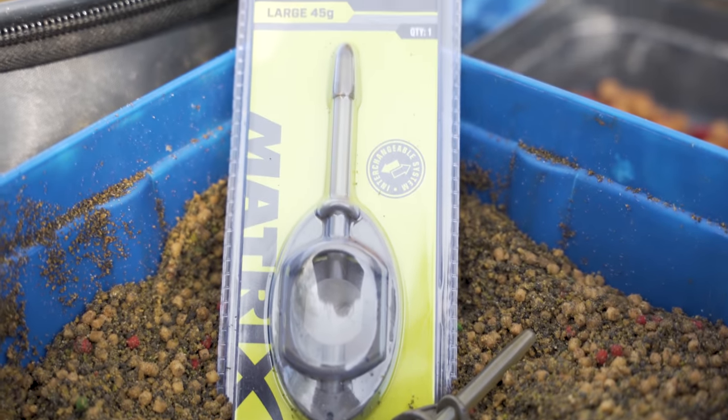So we'll have a play on that, we'll have a play with pellets, with groundbait, with various hook baits - take you through the process of what I'm thinking about, why I'm changing, what we're trying, and hopefully find out what's best on the day.